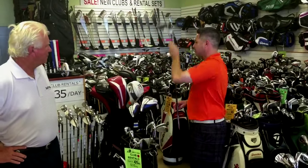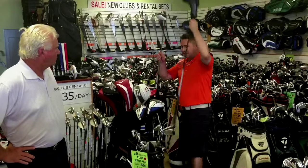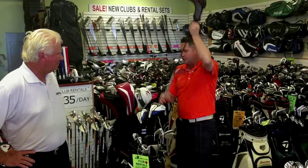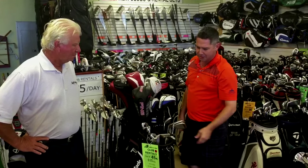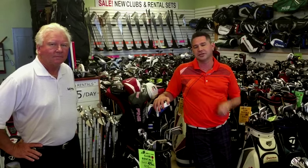I wanted to trade out my driver, so it's cool. You get to come here and mix and match your driver. I'm a Ping guy, so I want to go with the Ping, and so forth with the fairway woods, the hybrids, putter, whether you're a blade or a mallet. You also get to pick out wedges. A lot of guys have attack wedges and scoring wedges, so you can get your sand wedge, lob wedges, gap wedges. We have everything for you.